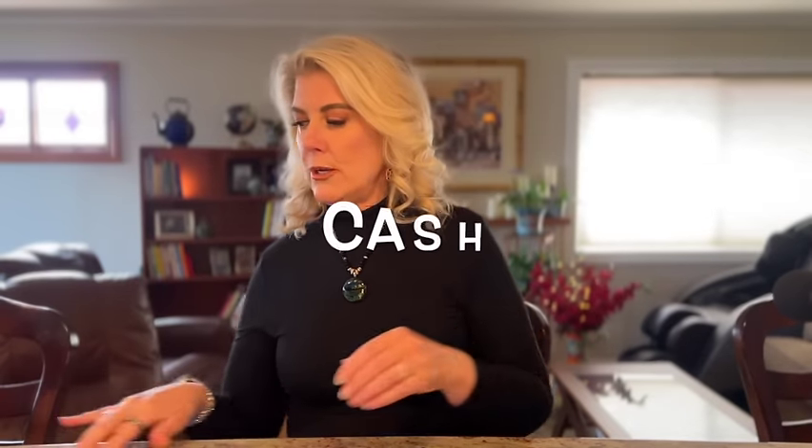Finally, you'll want to bring some cash. You're going to be going on excursions with your guides, and it's always a good idea to tip them. You also might want to tip your stateroom attendant and your waiter, especially if they do a super nice job.